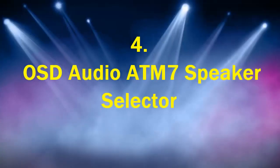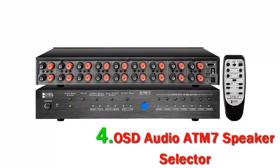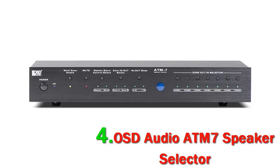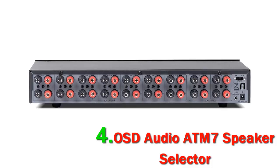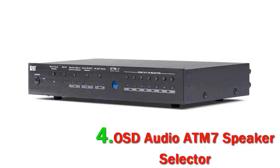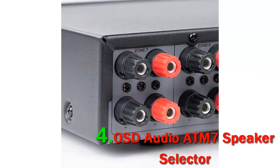Number 4. OSD Audio ATM7 Speaker Selector. The ATM7 is another product from Optimal Speaker Design that will help you build a high-quality home audio system. Created by a network of engineers that deeply understand innovation and product development, the ATM7 is a simple yet powerful speaker selector. This 7-zone selector allows you to control up to seven pairs of speakers so you can play music in multiple rooms at the same time.